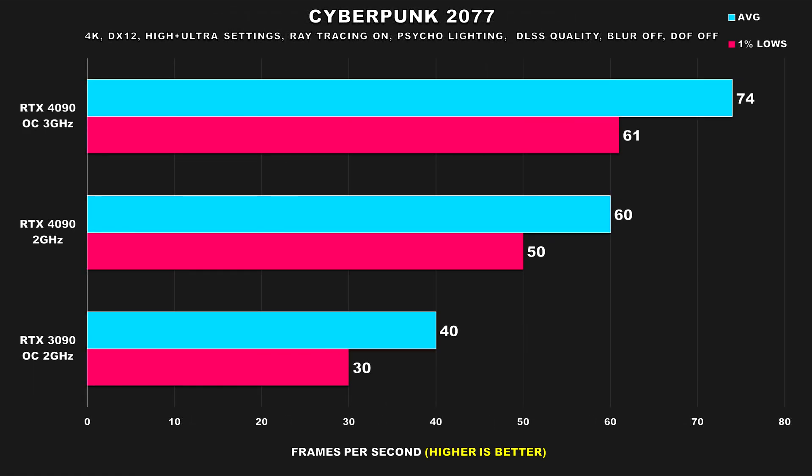Cyberpunk 2077 with ray tracing is basically the new 'can it run Crysis.' Even the overclocked 4090 just barely managed to put up acceptable figures, and that's with DLSS on quality mode — hence this was one of the best titles for Nvidia to market frame generation for. Even though it's a single player title, I probably wouldn't use frame generation in this game and would rather opt to lower settings, considering the type of combat and pacing. With the 4090 at 2GHz, the performance drop isn't nearly as drastic as I thought, and I'd consider it just passable for a playable experience.